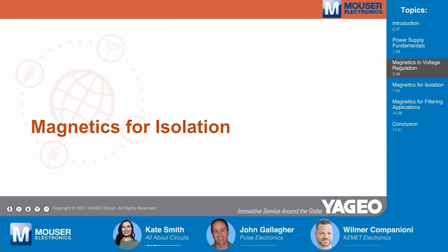John from Pulse Electronics is now going to talk about magnetics for isolation. Isolation involves all the same principles already discussed in terms of magnetic fields, magnetic flow, saturation, and proximity effects. It just complicates things a little bit because we're going to add a secondary winding to create the isolation.